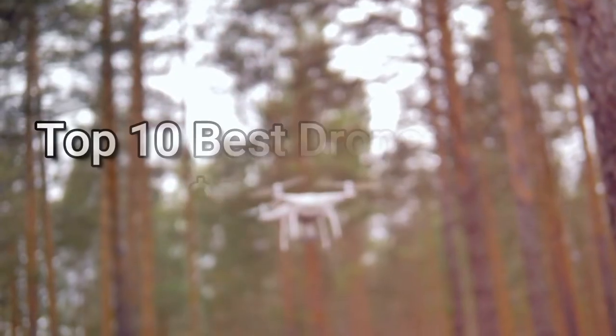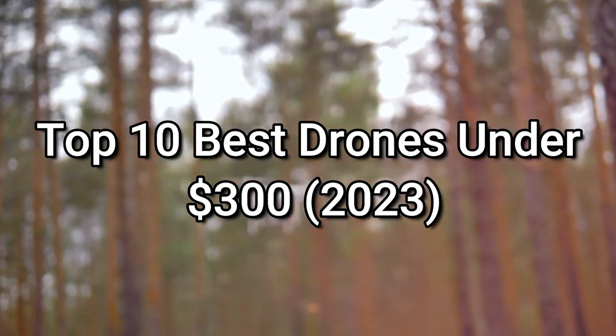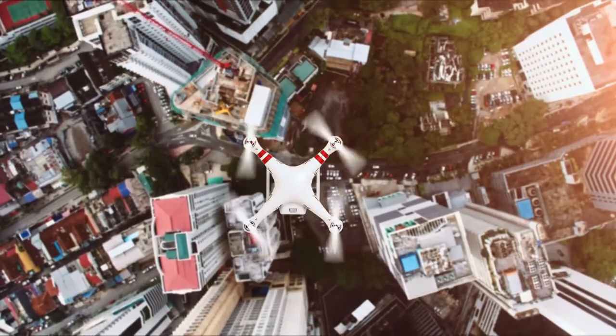Hey everyone, this is Sash from Phanteks and New Ideas. Today, we're going to take a look at the top 10 best drones under $300 in 2023. So, without further ado, let's get into it.